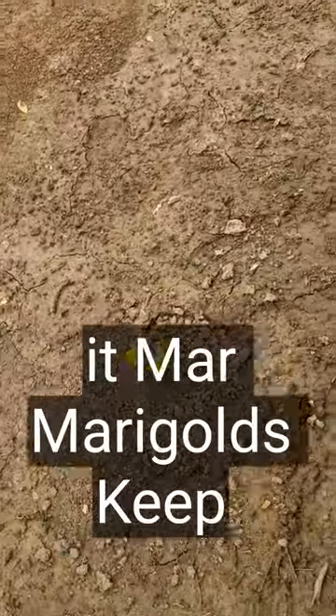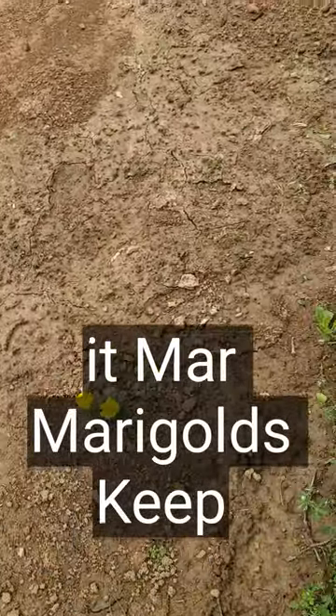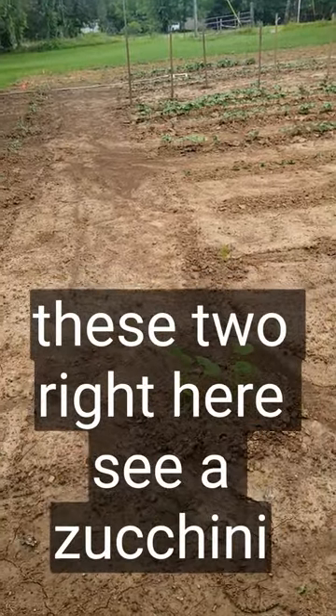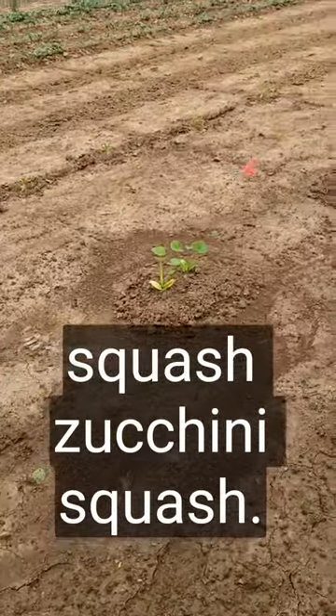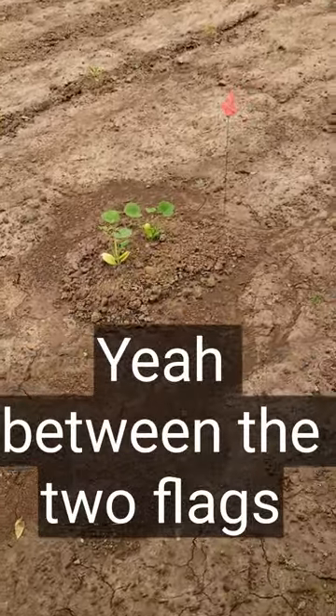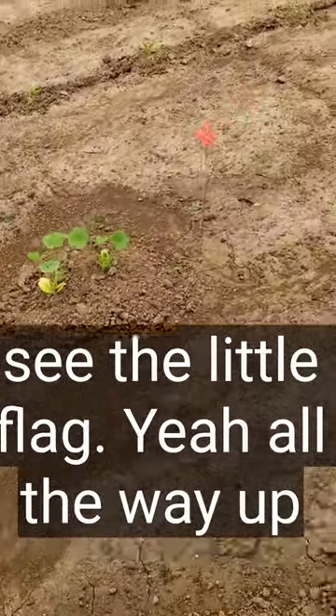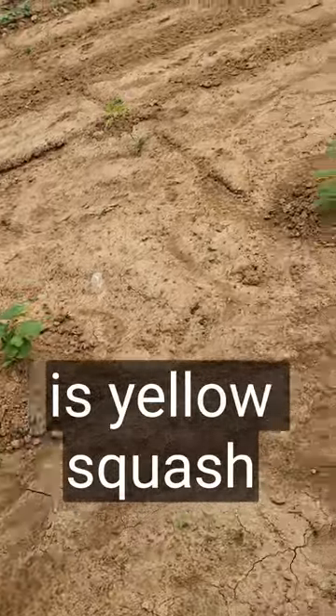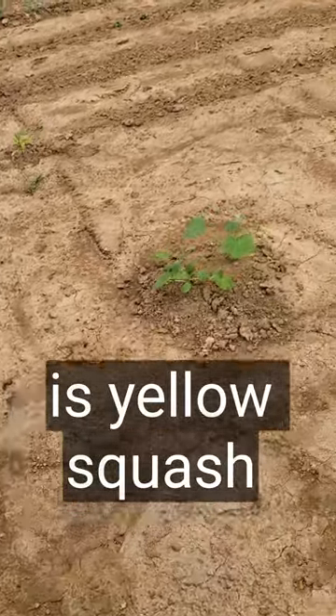They planted marigolds to keep the bugs out. Okay, these right here are the zucchini squash — zucchini squash between the two flags. And the old squash.